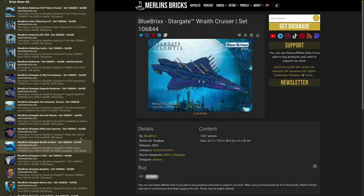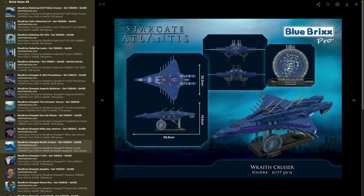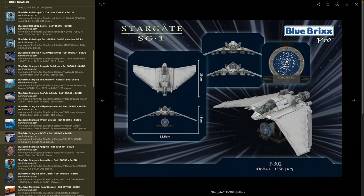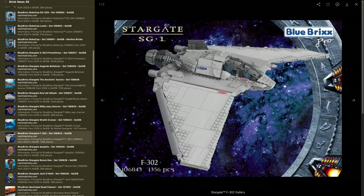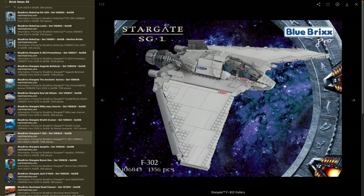Moving on to the Raza Cruiser — set 106844 — with 1,037 pieces. From my point of view, much more interesting. It's 38 centimeters in length, 32 in width, and 50.5 in height. It has a cool blue and purple color scheme. Then there's the F302 — set 106843 — with 1,356 pieces, 52.5 centimeters in width and 29 in length — don't underestimate the size. It looks more like a human design, and an interesting question will be how robust the wings are. I think even if you're not into Stargate, this is just a cool science fiction design.